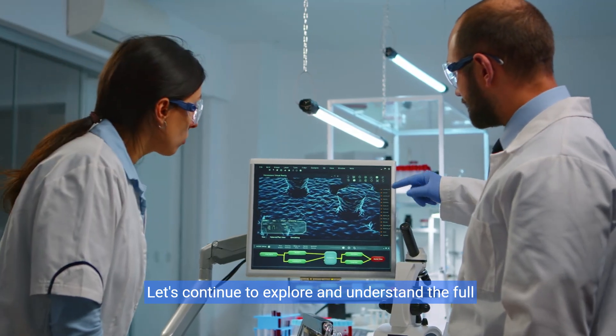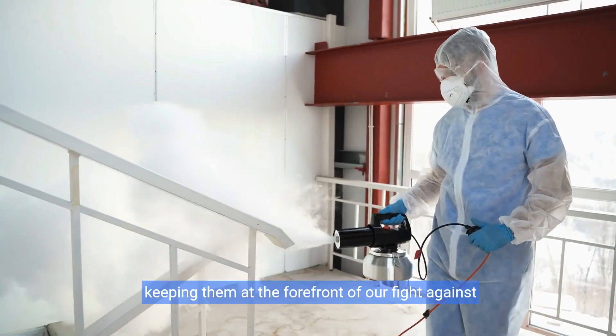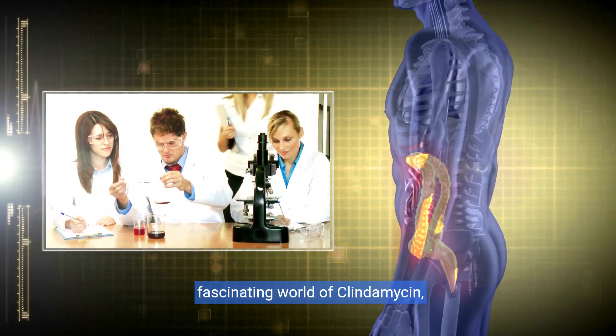Let's continue to explore and understand the full potential of such medical marvels, keeping them at the forefront of our fight against bacterial infections. Thank you for joining us on this journey through the fascinating world of clindamycin, a cornerstone in the quest for better health.